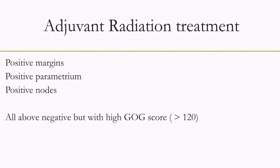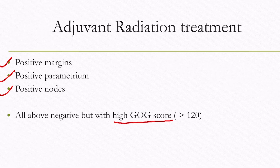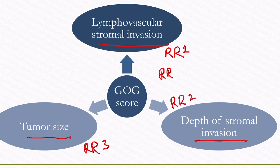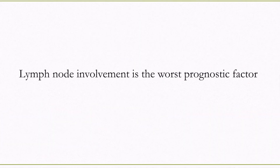After surgery, if there is a positive margin, positive nodes, or positive parametrium, there is a high chance of microscopic residual disease, so adjuvant radiation is given to kill remnant cancer cells. If all are negative but the disease is high risk for microscopic dissemination, adjuvant radiation is still given. The GOG score is used to classify tumors as high risk. Three factors are assessed: lymphovascular invasion, tumor size, and depth of stromal invasion. Relative risks are calculated per standard charts, multiplied to generate the GOG score — a score above 120 is considered high risk. Overall, lymph node involvement is the worst prognostic factor.